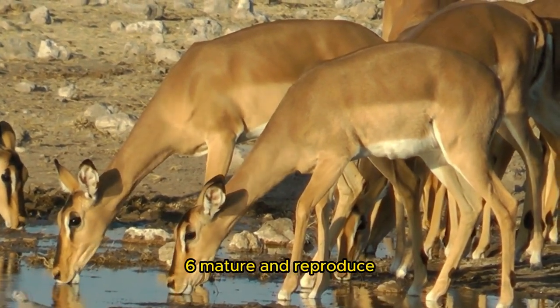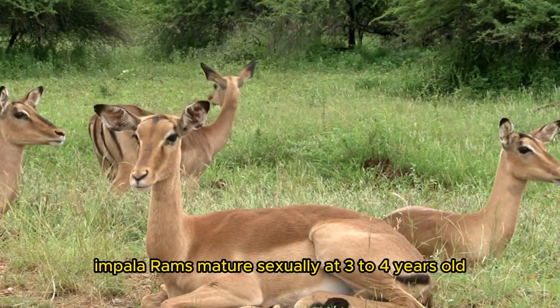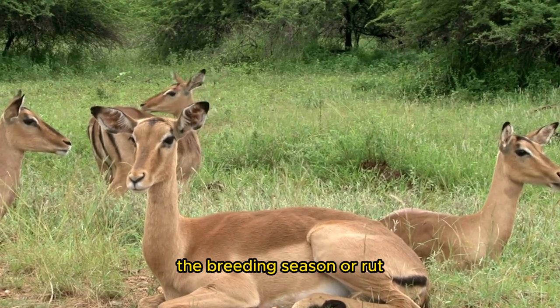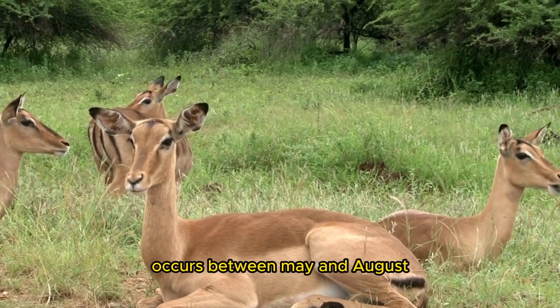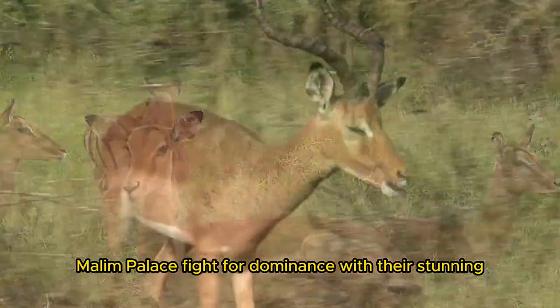Impala rams mature sexually at 3 to 4 years old, whereas females mature earlier. The breeding season, or rut, occurs between May and August when food is limited. Male Impalas fight for dominance with their stunning lyre-shaped horns.